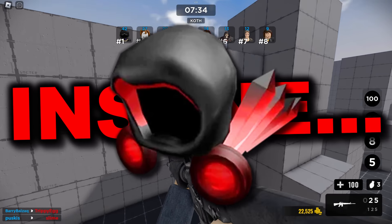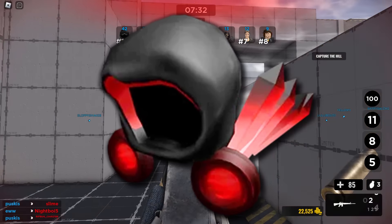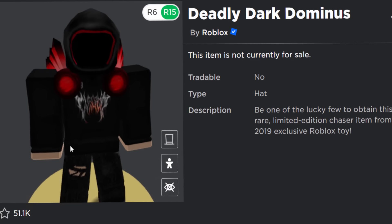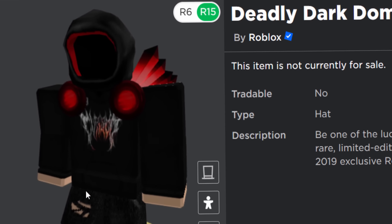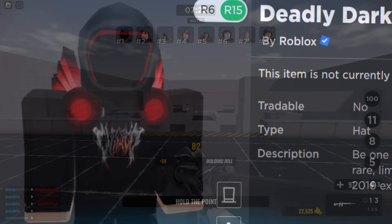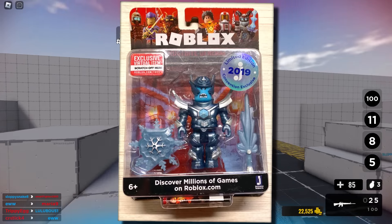I'm sure all of you guys know what the Deadly Dark Dominus is. I think I spoke about this in a video not too long ago actually. Pretty much it's the rarest Dominus you can get. It's not limited, it's just like a standard Roblox item.